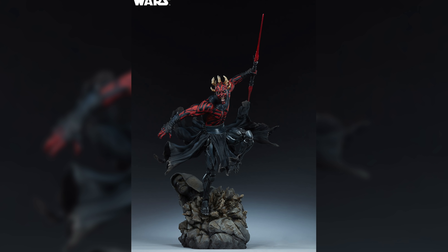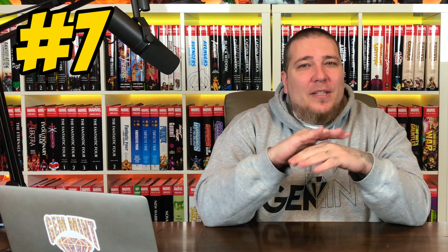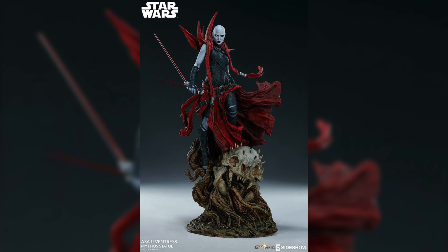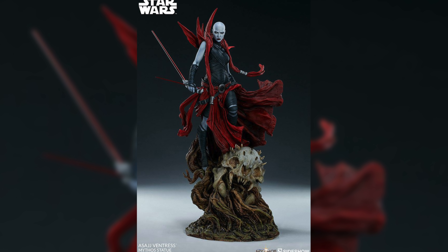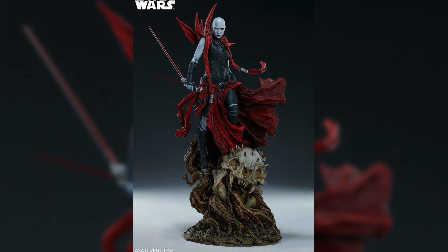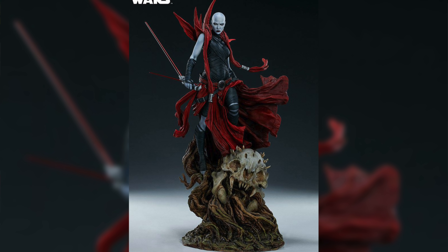We're going to shrink the scale down just a little bit for number eight: the Darth Maul Mythos statue by Sideshow Collectibles. I am a huge Darth Maul fan — most of you are too from when he came out with the dual lightsabers in Episode One. This is his Clone Wars interpretation with his cybernetic bottom half, with an incredible dynamic pose exploding out of the rock. He still has his signature dual lightsaber with a crazy expression on his face. This guy is still up for pre-order with a retail price of $610.